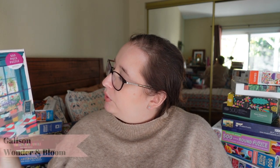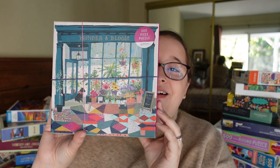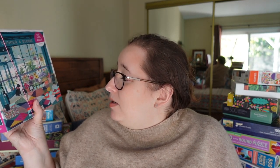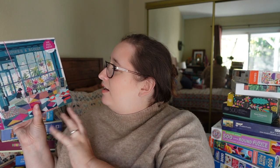Next, we have another Gallison find but it's only 500 pieces — it's called Wonder and Bloom. It's sweet — another one with a lot of plants, so it's like I have ambitions to be a plant person but I just can't do it. It's totally my style: colorful, illustrated, modern looking. It looks like a plant store with really fun flooring, which reminds me of Belleville Park. Gallison is not my favorite, but for 500 pieces and a swap option I don't mind.